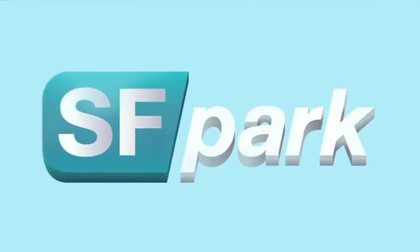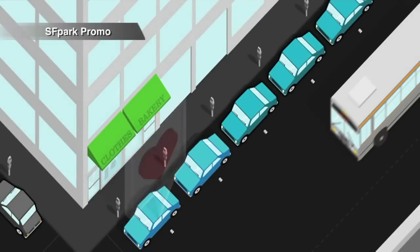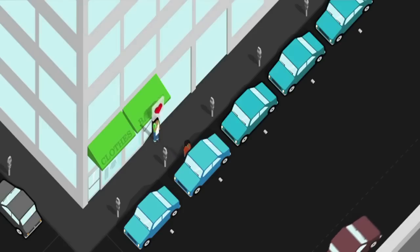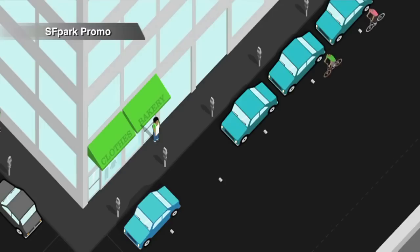SF Park is a demonstration of a new approach to managing parking. The idea is to make it so that your experience as a driver is that there's almost always a parking space available on every block — great for drivers, making driving more predictable and convenient. But it's good for people even who don't drive. SF Park provides safer and clearer streets for everyone.